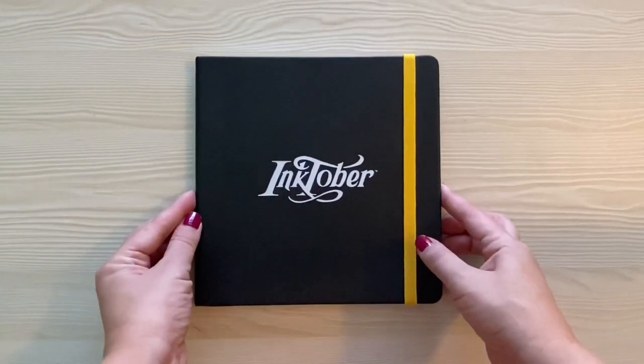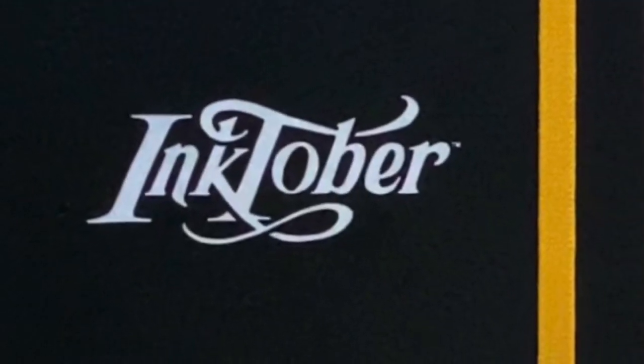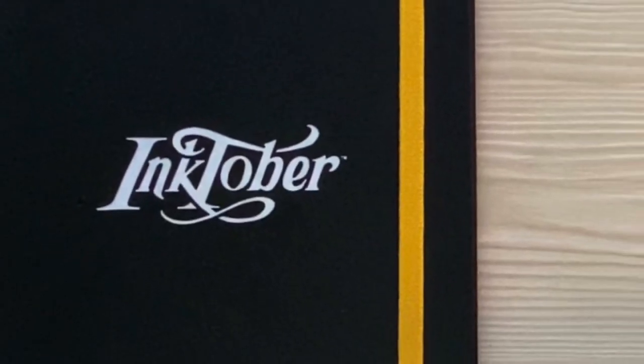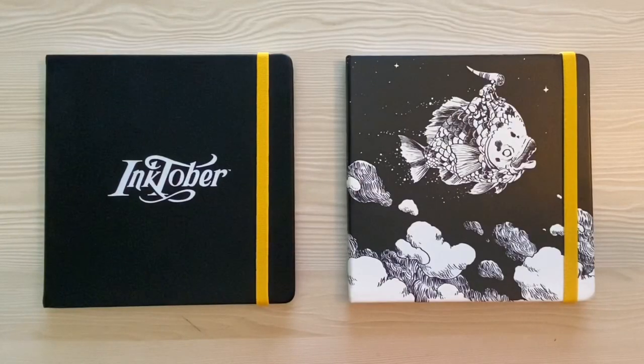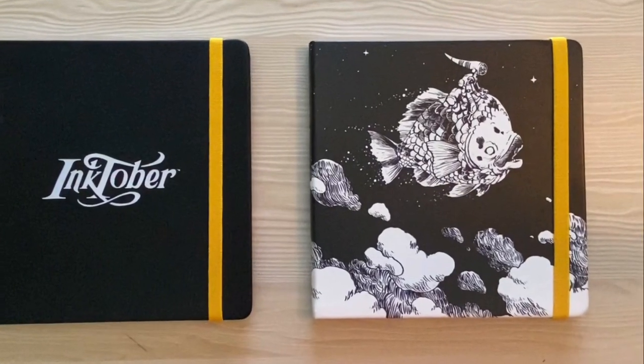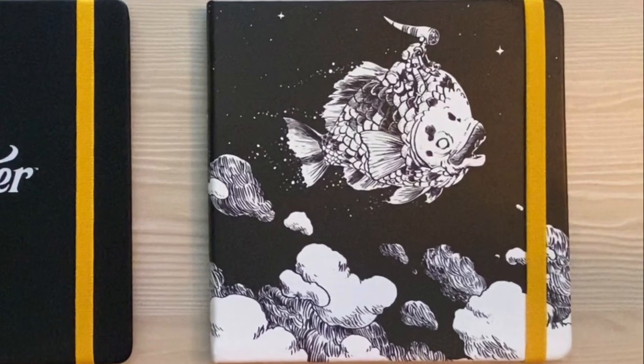It's not a bad deal. The box is definitely not a disappointment when it comes to quality, amount of supplies, and cost. Last year I didn't buy the ArtSnacks Inktober box, but I did buy the sketchbook they put out that year. The quality was fantastic, but what sucked me into buying it was the Inktober logo on the cover. This year's definitely tops last year's — same quality, but with the added detail of featuring artwork from the artist who actually created Inktober.